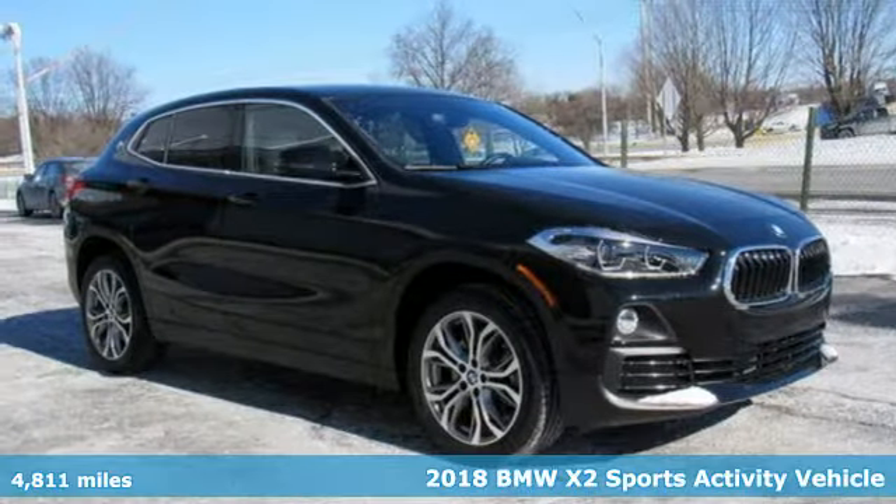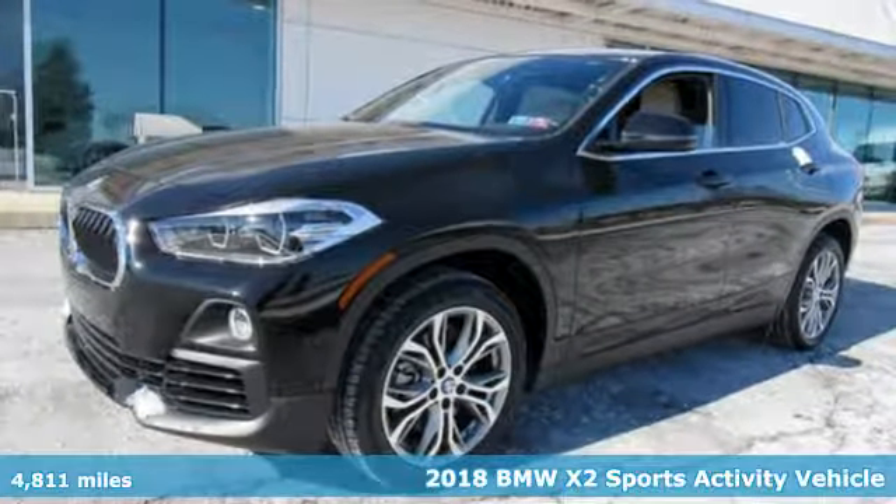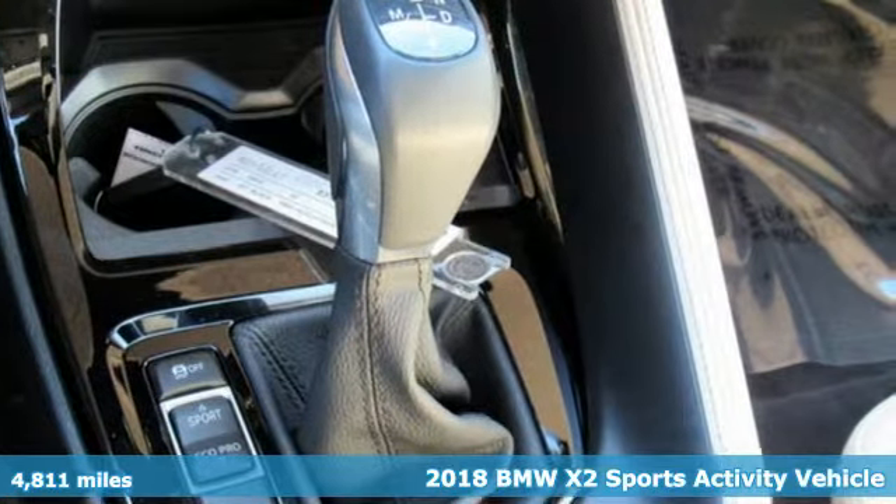Here's a 2018 BMW X2. It's a bold SUV with youthful style, playful handling and a layout that says it's ready to have fun.